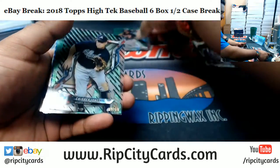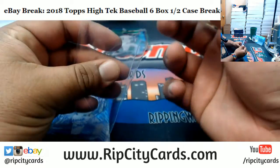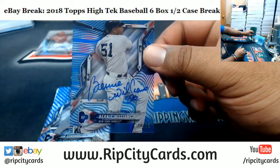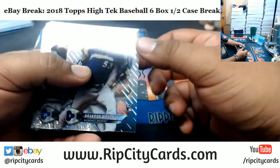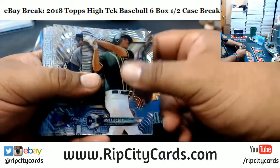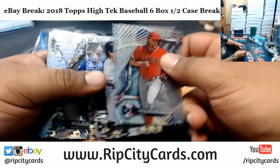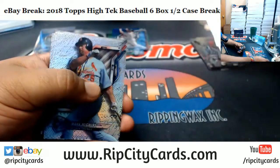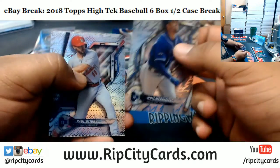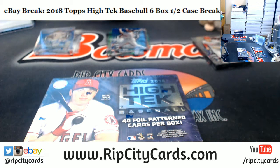We got Cal Ripken Jr. to 99 Orioles, Braves to 50, Bernie Williams Yankees to 99. Victor Robles' rookie autograph for the Nationals — very nice. Bernie Williams of the Yankees autographed to 75. Jim Edmonds Cardinals.